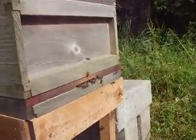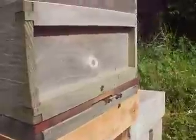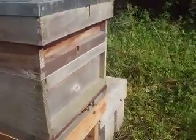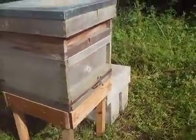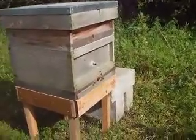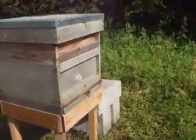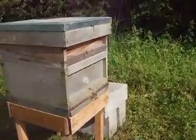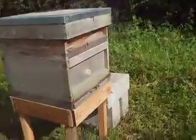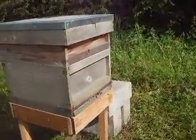There's another one coming out of the doorway. It's huge. I didn't realise the drones were that much bigger. It's just going down the leg. Drones have rounder bottoms, and worker bees, which are all female, have a more pointed bottom.